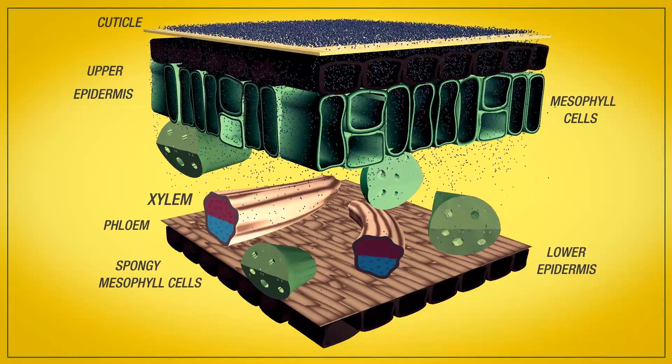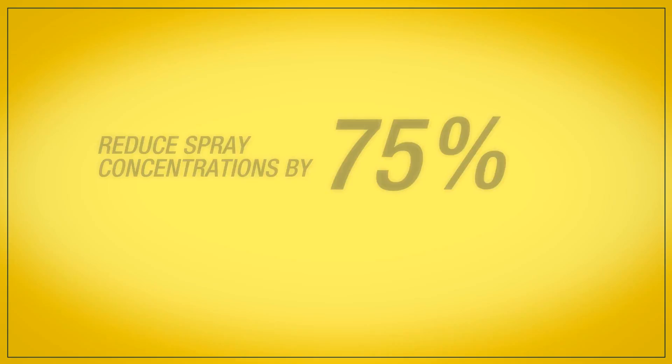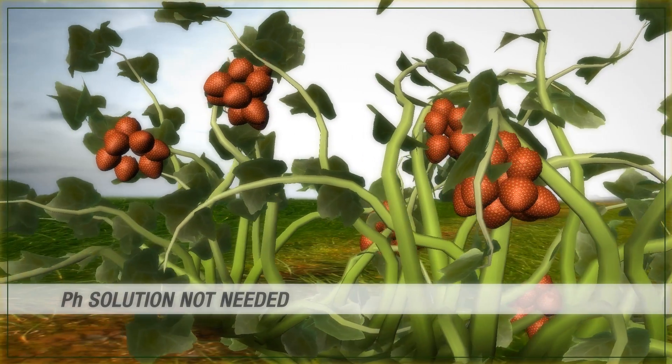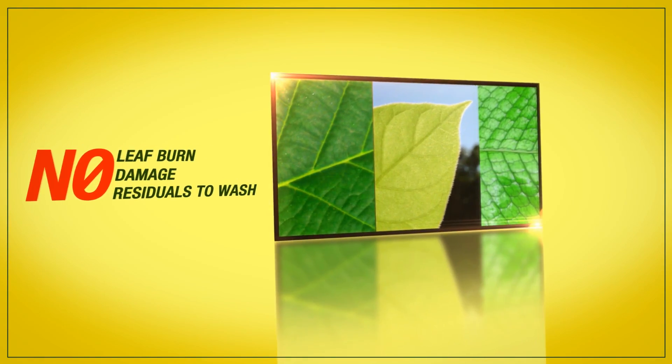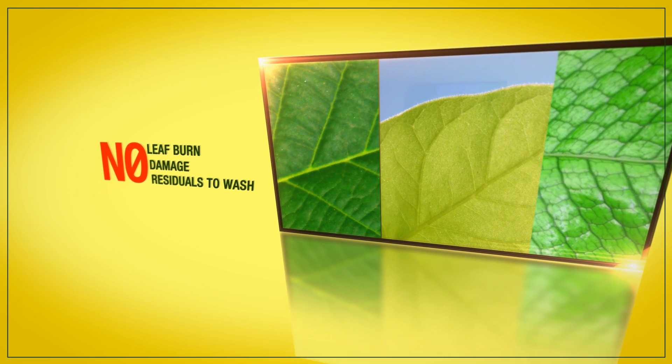As a result of this process, growers are then able to reduce spray concentrations by 75%. They can spray in full sunlight, with no need to pH the solution, and the days of spraying the undersides of the leaves for bugs are over. Within minutes, Transport evaporates, leaving no signs of leaf burn, damage, or residuals to wash off.